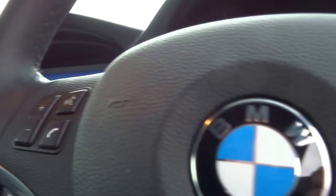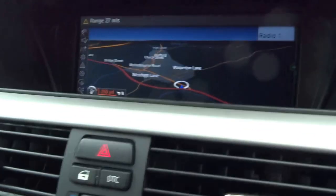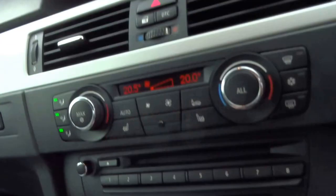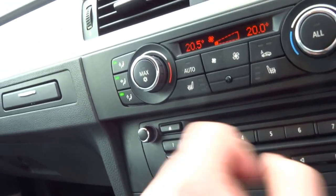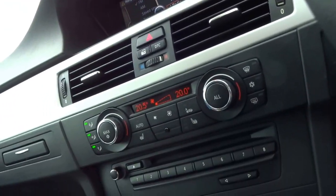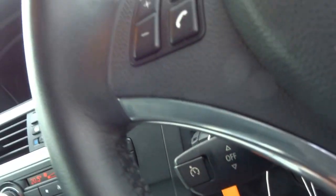It has electric memory seats, the professional BMW navigation with 3D maps, DAB radio, and you can stream music through this as well. On top of that you've got an eight-disc CD changer, cupholders, paddle-shift automatic gear change, and cruise control.